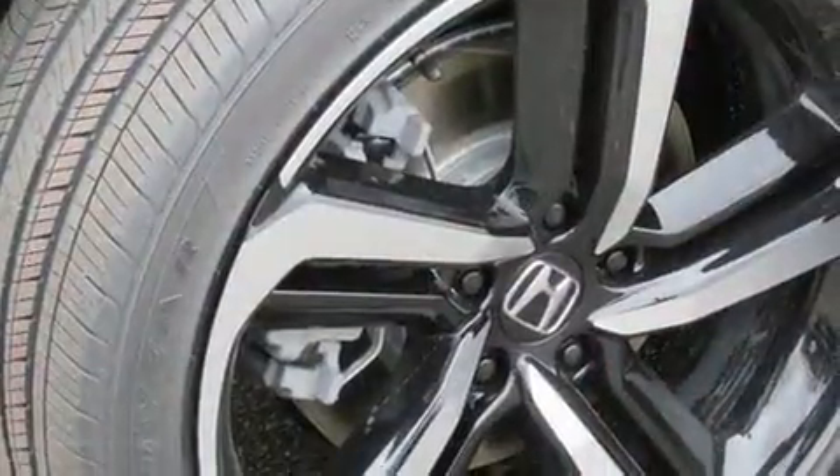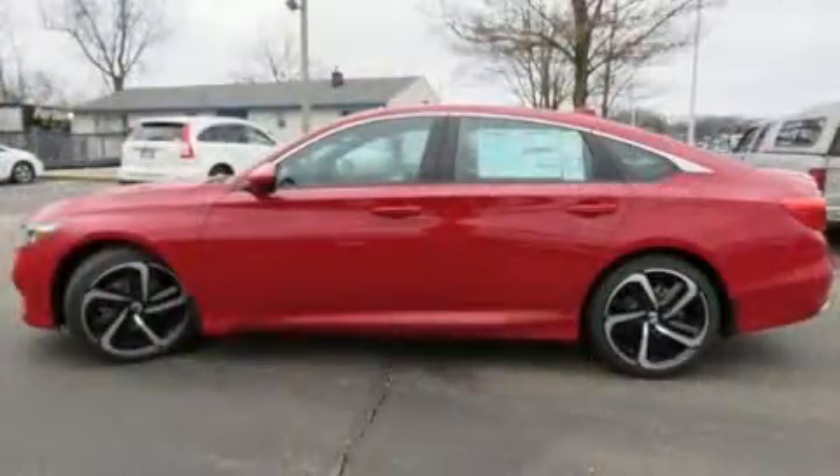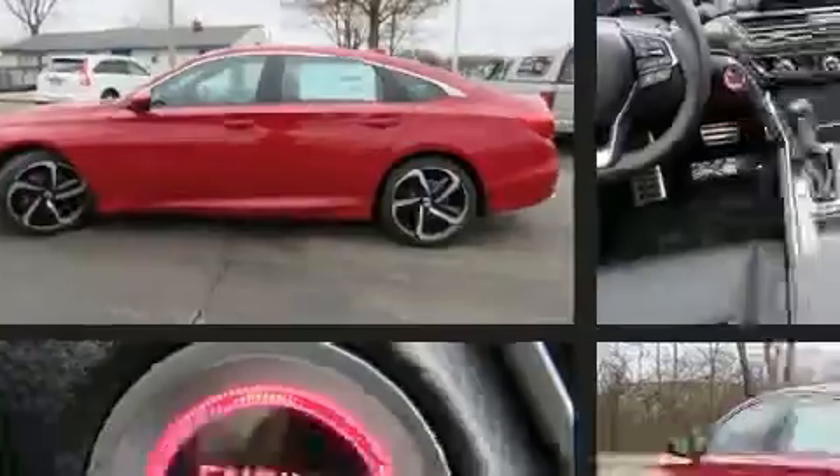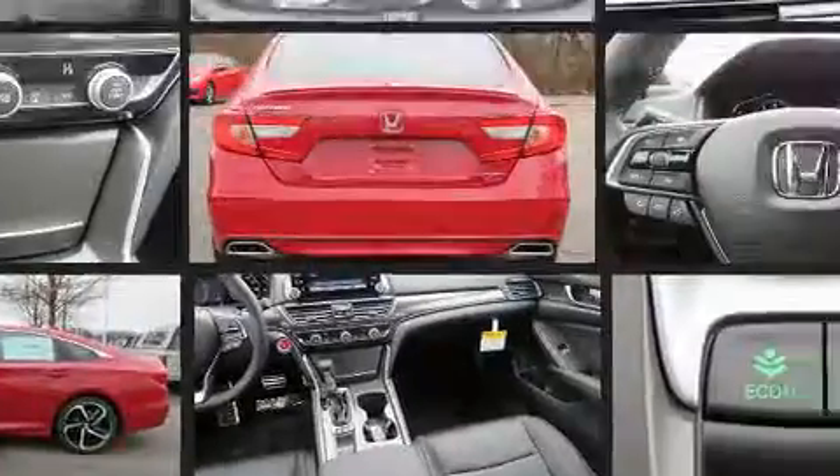Well-tuned suspension and stability control deliver a spirited yet composed ride and drive. The following features are included: delay off headlights, a tachometer, front dual zone air conditioning, and more.